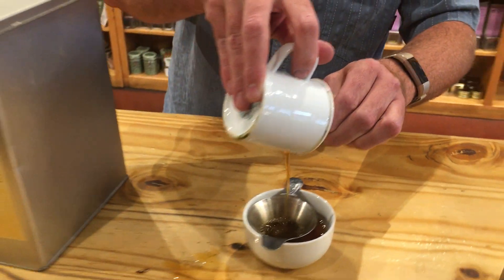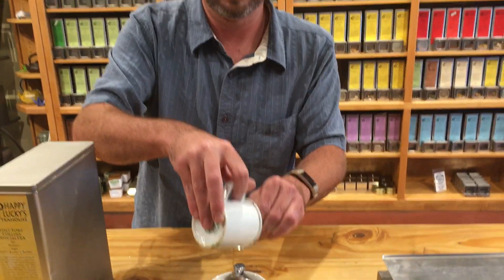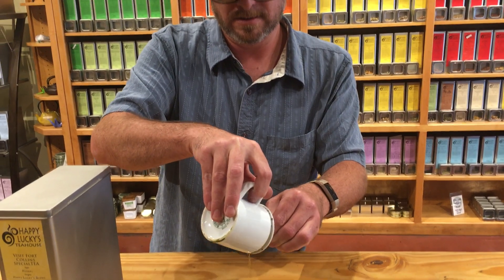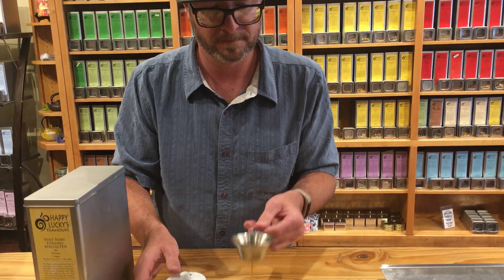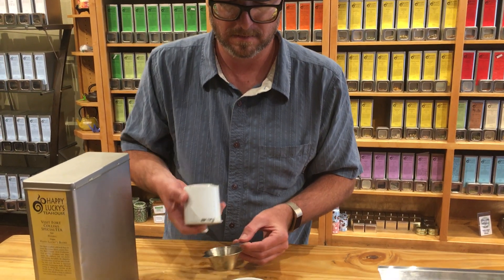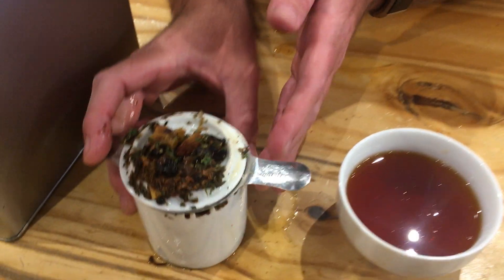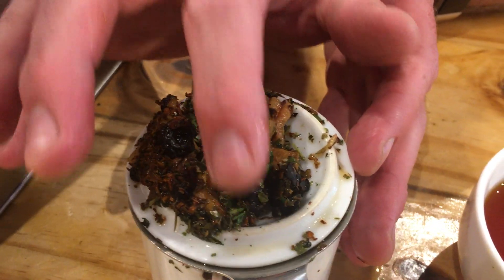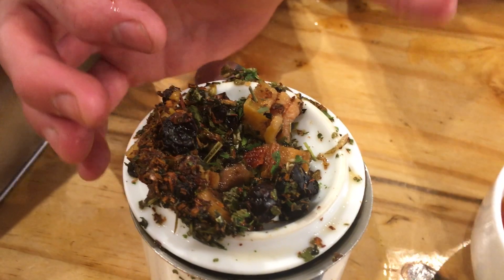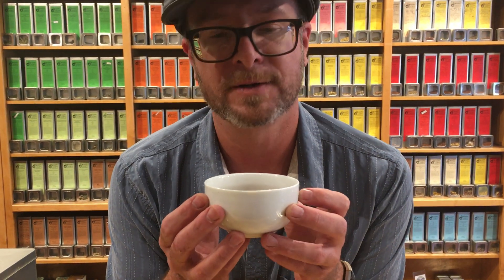It has a deep red sort of hue to the brew. You can see the dried fruits, the dried currants, the rose hips. The aroma is deep, reminiscent of currants, with a pink note of spice.